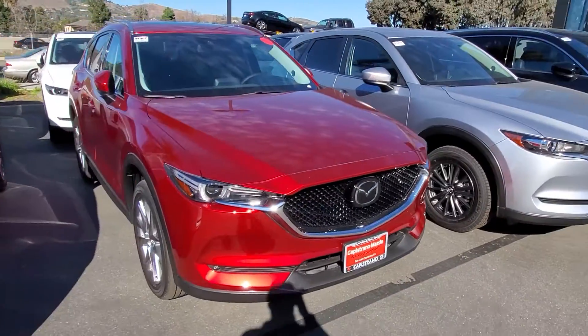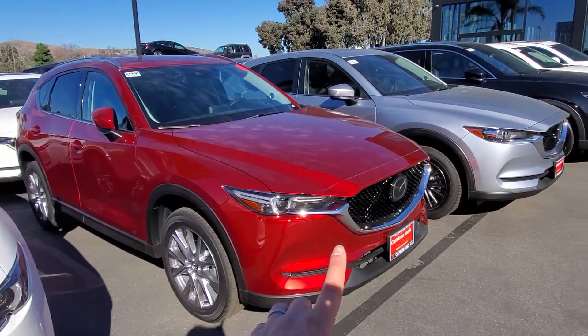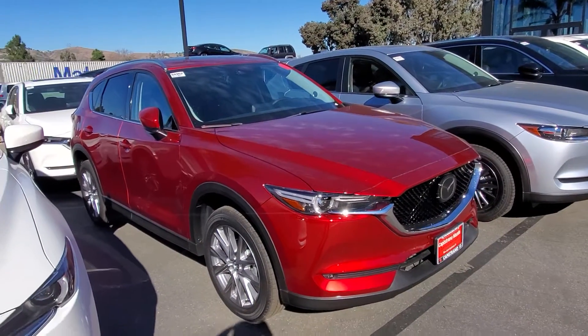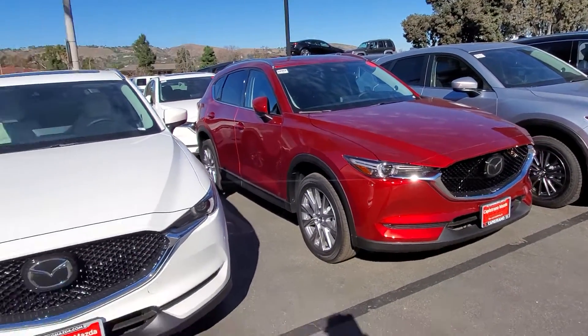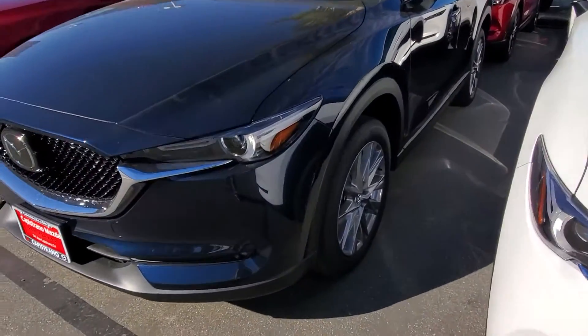This is our signature beautiful crystal red. As you can see, you can see all the shades of the red in it because of the way the paint is. We do have a darker blue — it's called deep crystal blue — and it is one of my favorite colors.